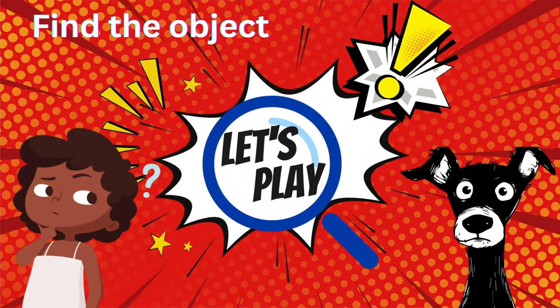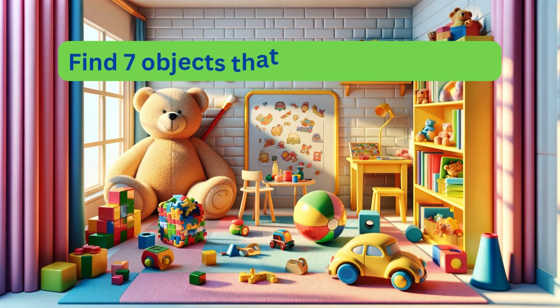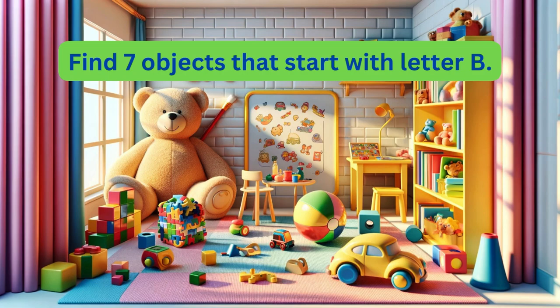Let's play! Find the object. Find seven objects that start with letter B.